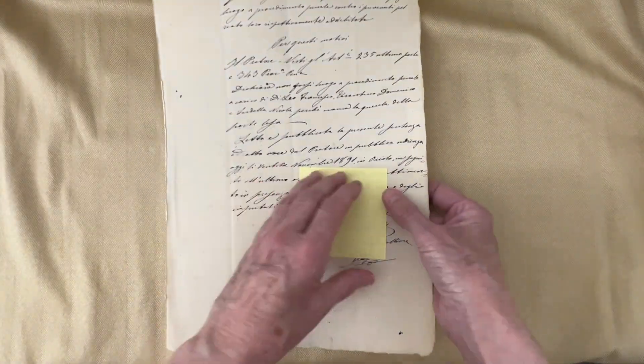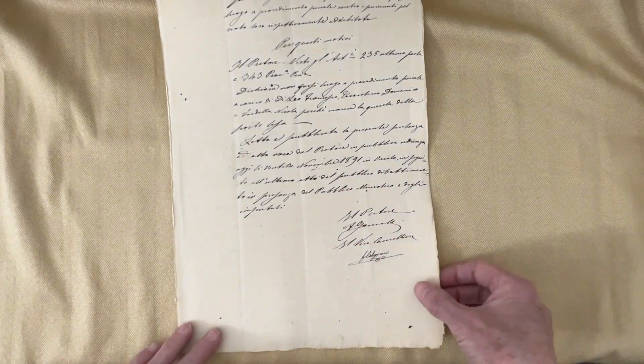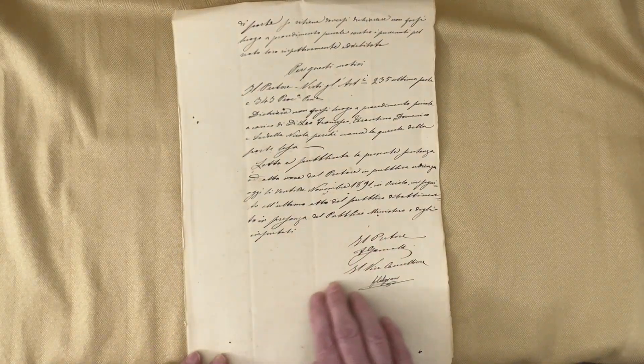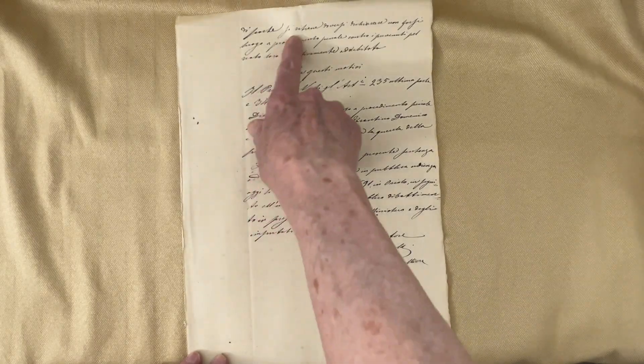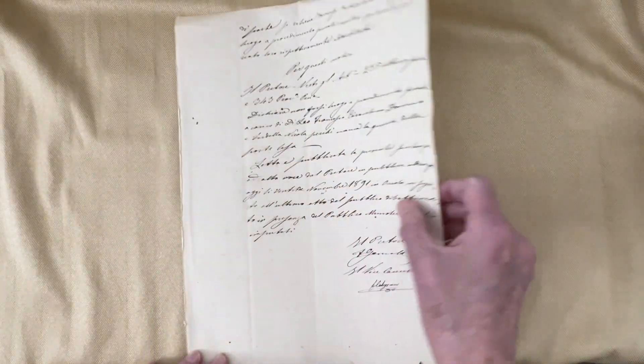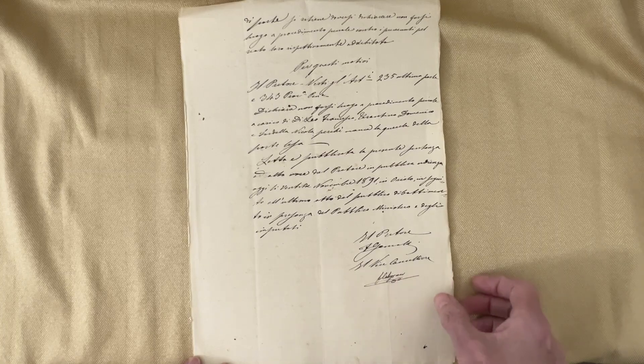The next page — I did find a date: 1891. It looks like it appears to be part of a letter. It's only the one page there, but you can see the signature down there.